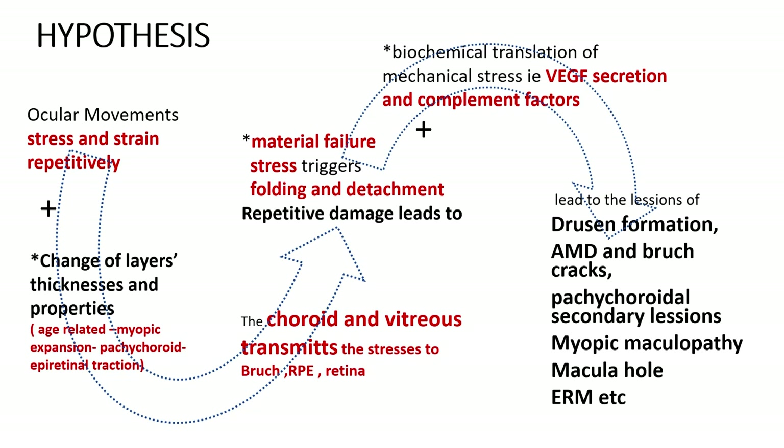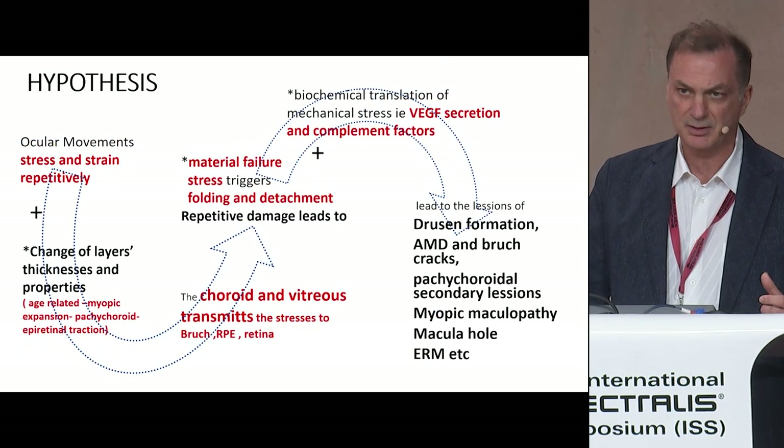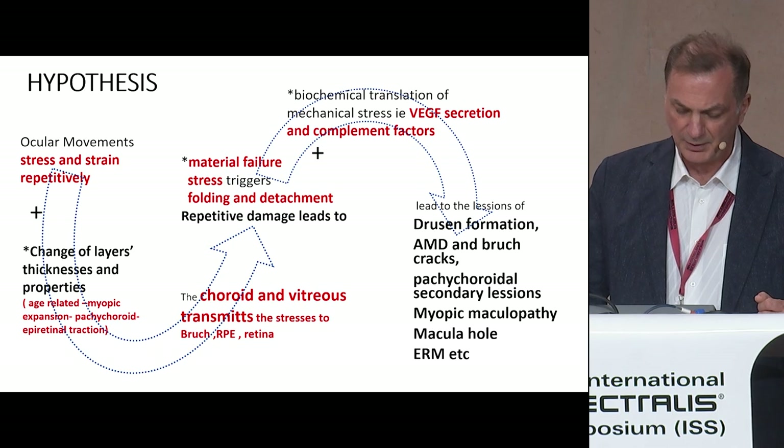We know that the tissues of the posterior pole have biomechanical properties that vary through individuals, and also change with age. Our hypothesis is that the stress and the repetitive strains due to ocular movements cause material failure.